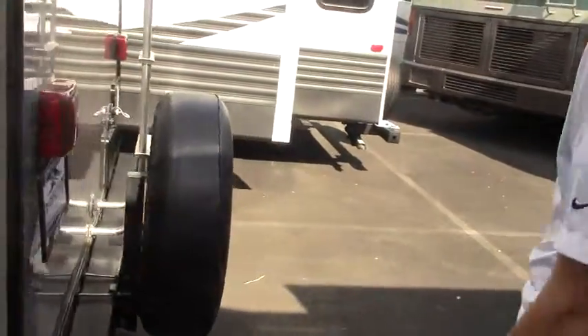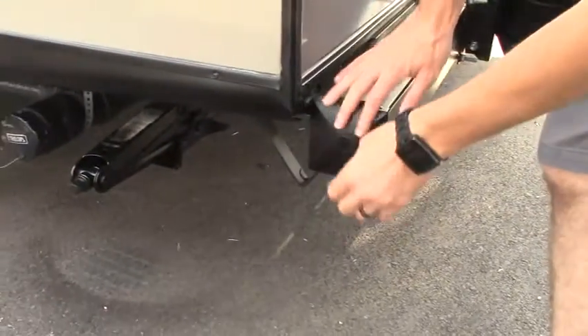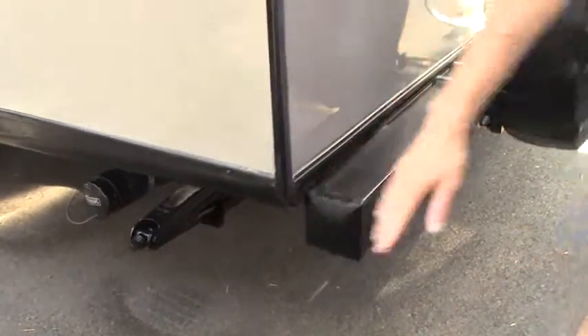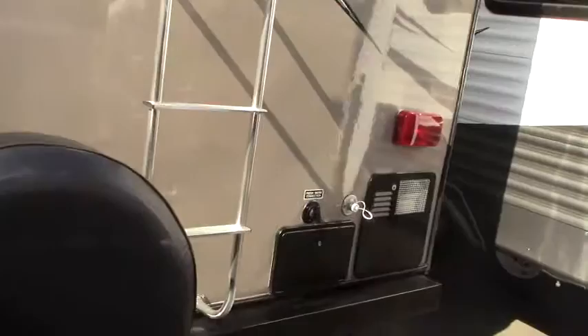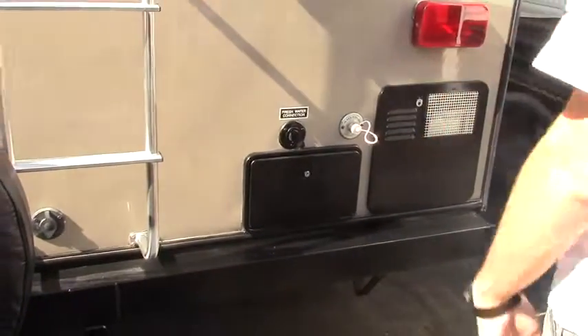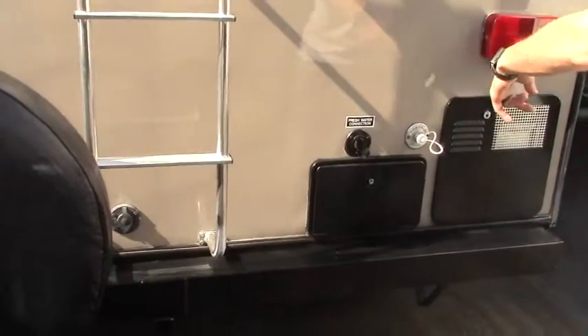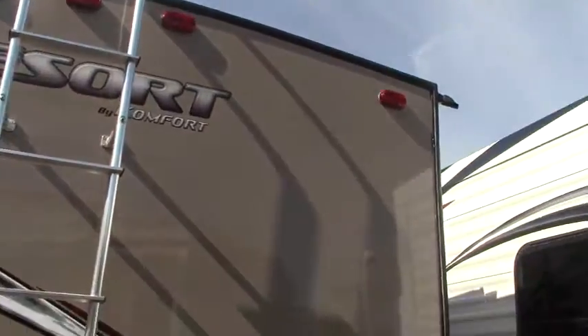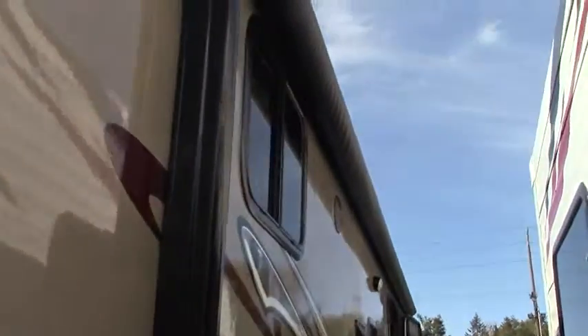Making our way behind, you've got your section for your sewer hose to go. We've got a spare tire with cover and carrier, and then your hot and cold outside shower, six-gallon water heater, fresh water connection, your flush access ladder. Then we've got a 12-foot power awning.